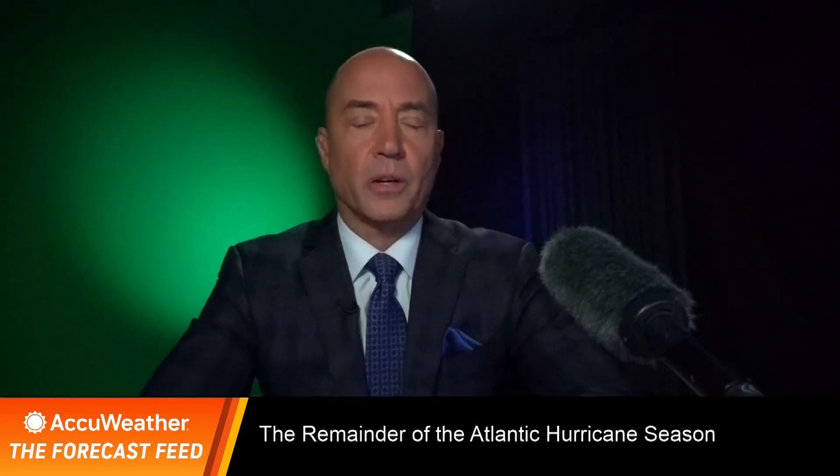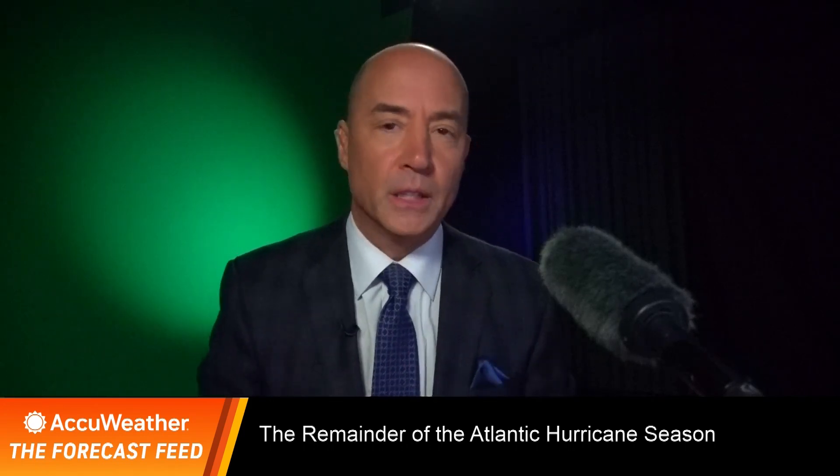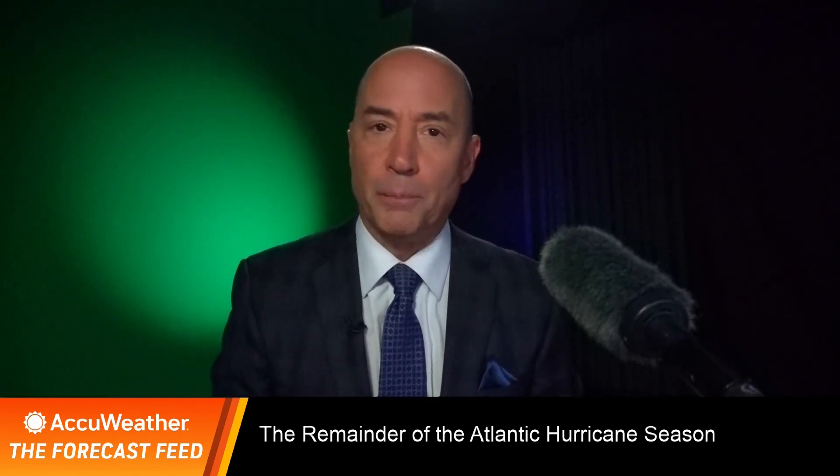We're taking a look at the rest of the hurricane season, at least through October, over the next couple of months. This is the feed, as I call it, powered by the AccuWeather ProSight, where you too can be a pro.